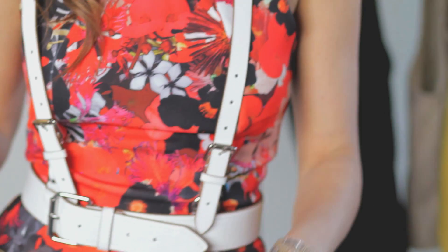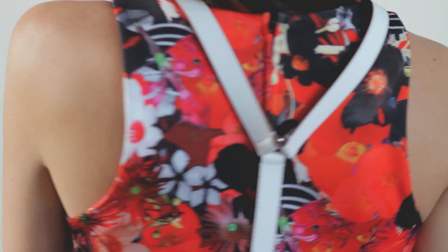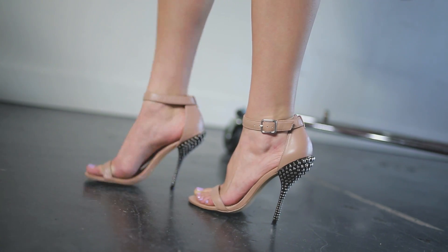So I started with this floral dress from H&M which I love — I've worn it as-is — but I wanted to do something a little different. So I added this harness by BCBG. I went with white, which I thought was softer than black, not as in-your-face hard leather, and then I kept it pretty simple with my jewelry — just some silver and gold and some nude sandals.